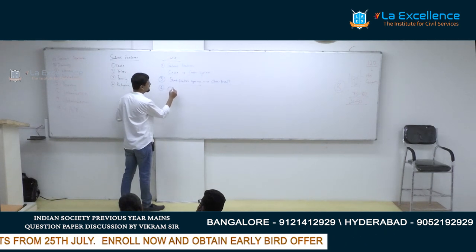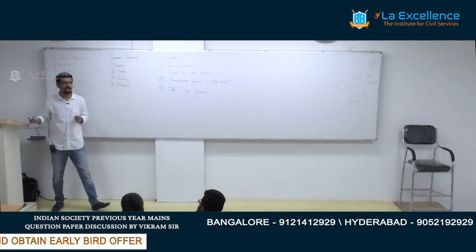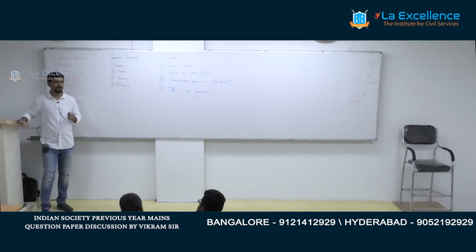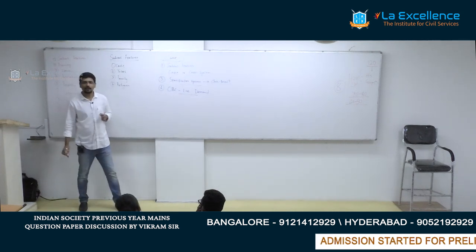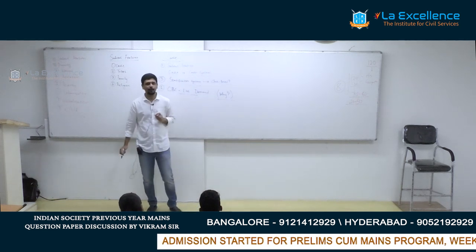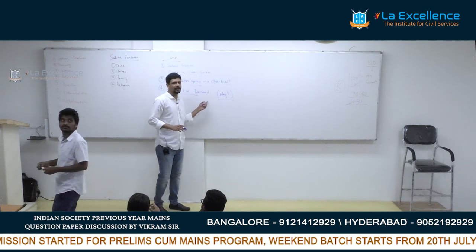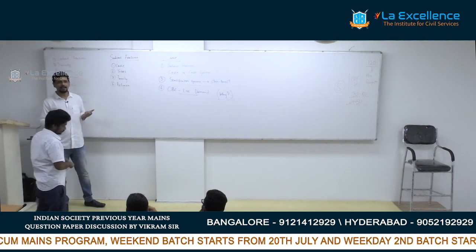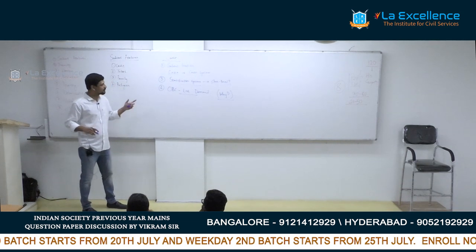New demands for inclusion into OBC lists become very important this year. Last year many people were expecting these kinds of questions but they weren't asked — and UPSC has a tendency of asking such questions after a one-year gap. The question you must prepare is: why are there these demands for inclusion into OBC lists? They won't ask whether groups should be given OBC reservation; they will ask why people are demanding inclusion. This has been covered extensively in many newspapers, and EPW has carried many articles on the matter.